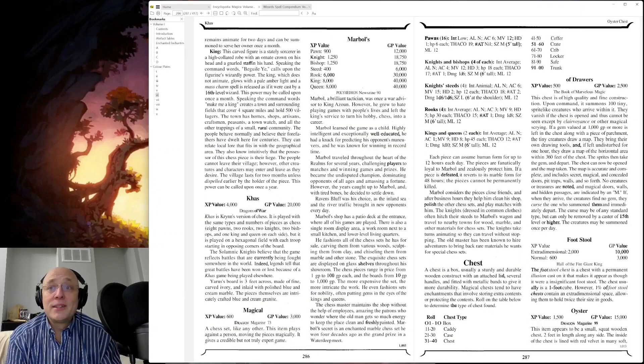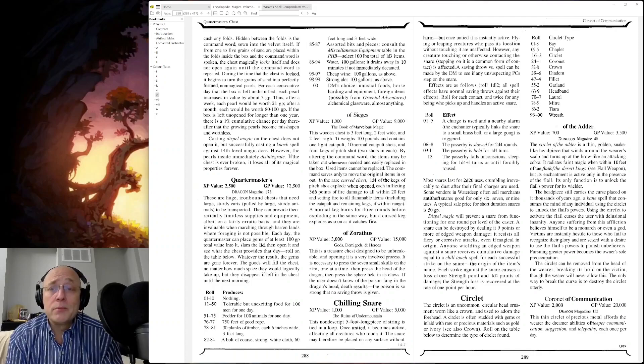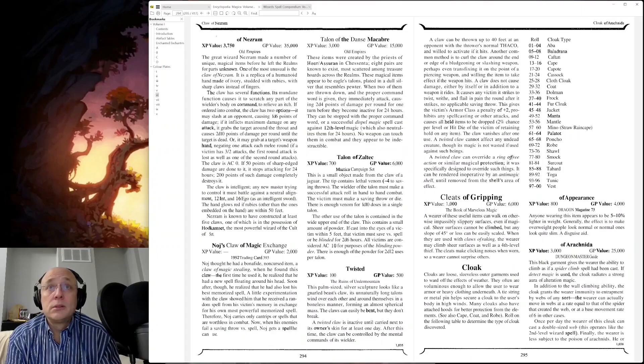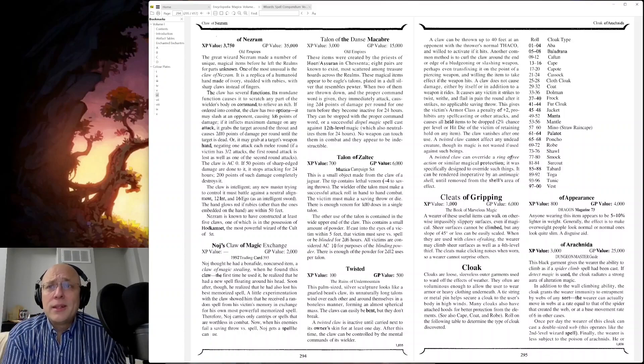Chess, chest, chest of drawers — I have one of those, the non-magical variety. Chilling Snare, circlet — lots of circlets. Claw. Cleats of Gripping: a wearer of these useful items can walk on other impassably slippery surfaces, even if magical. Sheer surfaces cannot be climbed, but any slope of 45 degrees or less can be easily scaled. When used in combination with the Claws of Raking, the wearer may climb sheer surfaces as well, as a fourth-level thief. The cleats make clicking noises when worn, so forget about trying to surprise others.